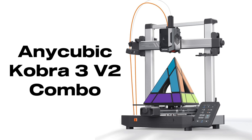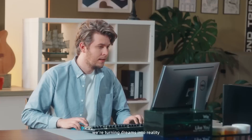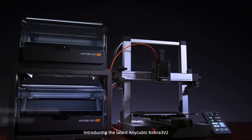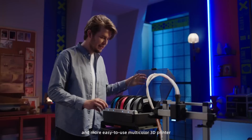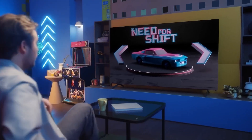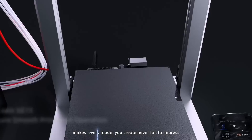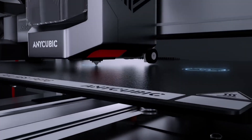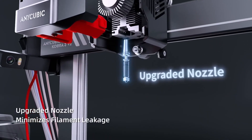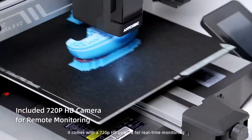Number 2. The Anycubic Cobra 3 V2 Combo is built to give beginners and hobbyists a fast, clean, and highly reliable printing experience, with optional multi-color capability through the ACE Pro add-on system. With one ACE Pro attached you get 4-color printing, and with two ACE Pros plus the 8-color filament hub you can step up to full 8-color production — great for decorative models, prototypes, and artistic prints. The printer comes standard with a 720p camera for remote monitoring and time-lapse videos. Anycubic's Levi-Q 3.0 auto-leveling removes the need for manual Z-offset tuning, and the upgraded nozzle reduces material leakage and produces smoother, cleaner surface finishes. Setup is extremely simple — you can go from unboxing to printing in roughly 15 minutes.